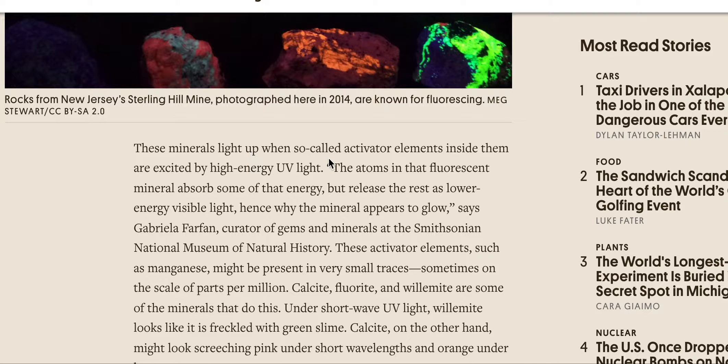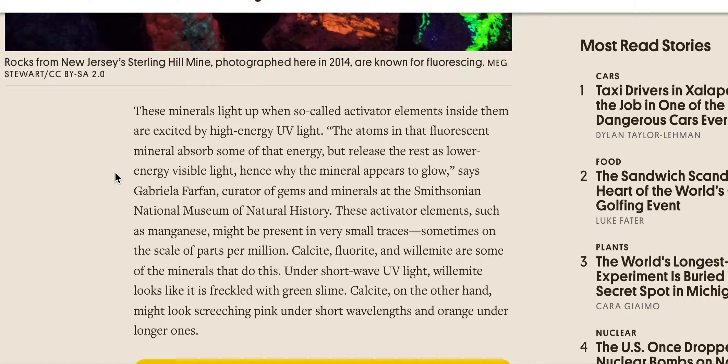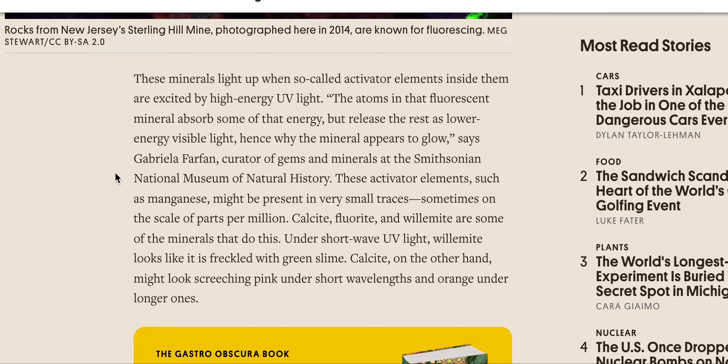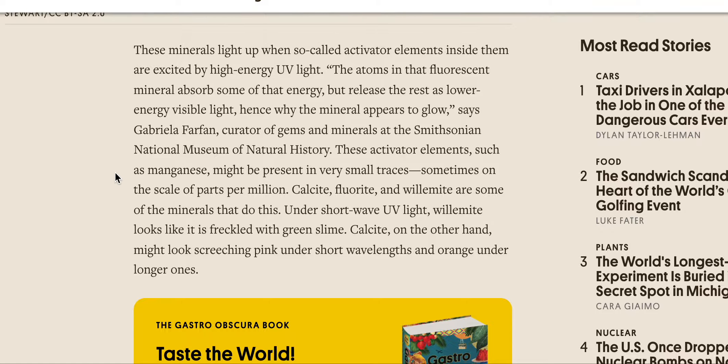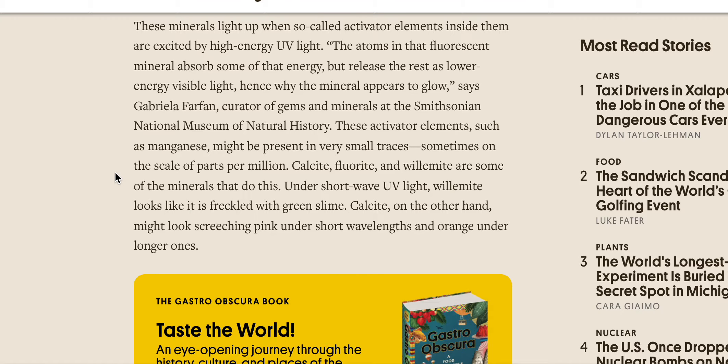These minerals light up when so-called activator elements inside them are excited by high-energy UV light. The atoms in that fluorescent mineral absorb some of that energy but release the rest as lower-energy visible light — hence why the mineral appears to glow, says Gabriella Fairfax, curator of gems and minerals at the Smithsonian National Museum of Natural History. These activator elements, such as manganese, might be present in very small traces, sometimes on the scale of parts per million. Calcite, fluorite, and willemite are some of the minerals that do this.